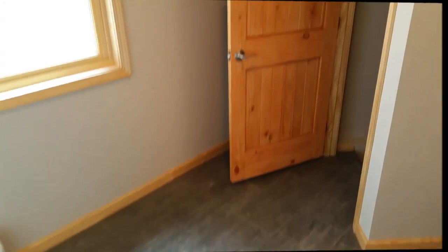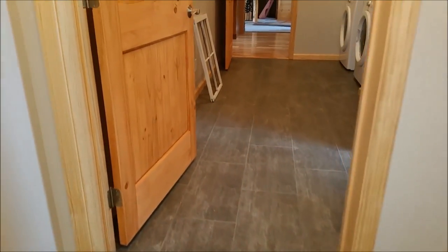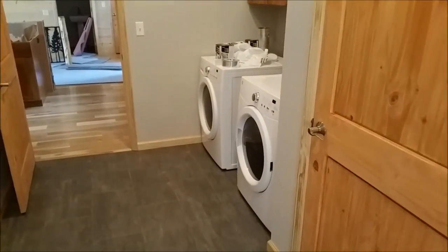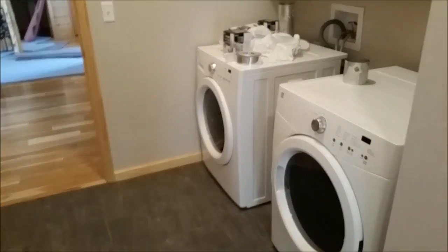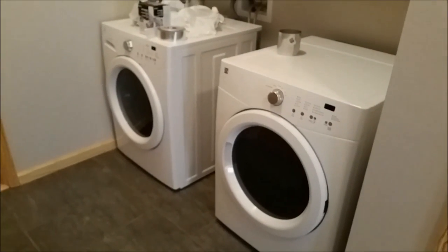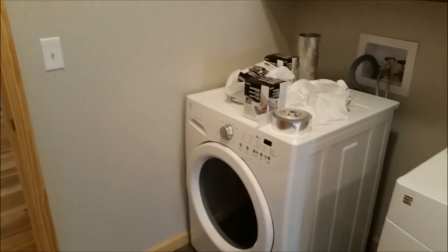So here's the front entrance. That's the basement — one of the basement entrances. And here's the front laundry room. Look at that — we got our washer and dryer in and set up. We had already had those, so they're not brand new, but they are good.